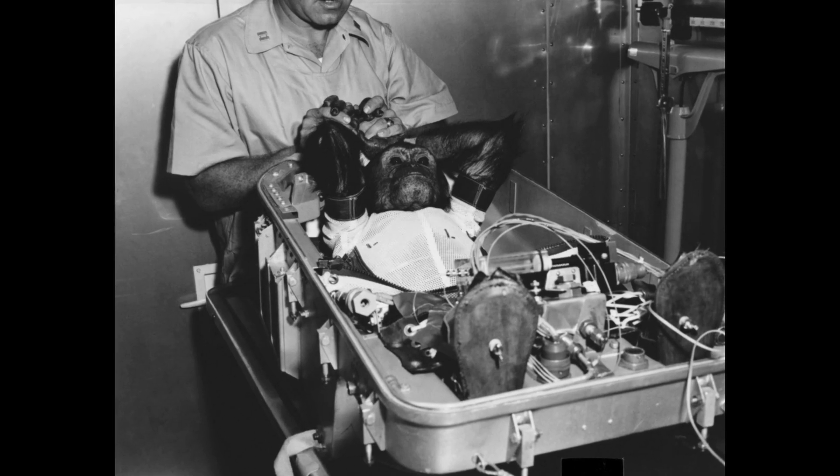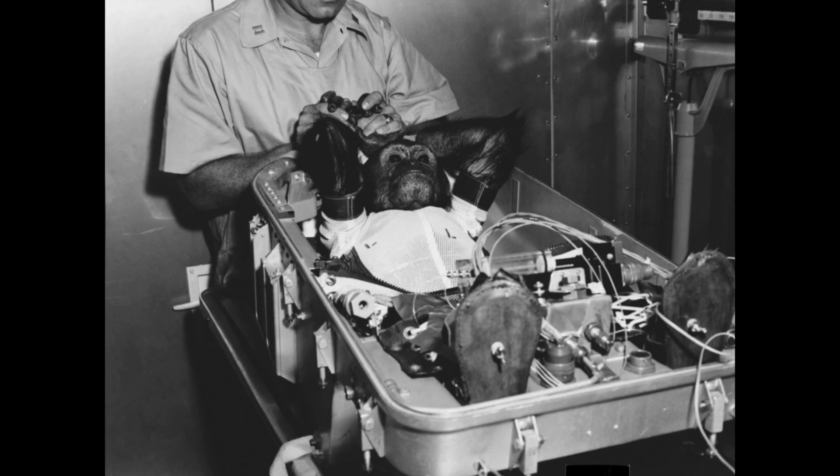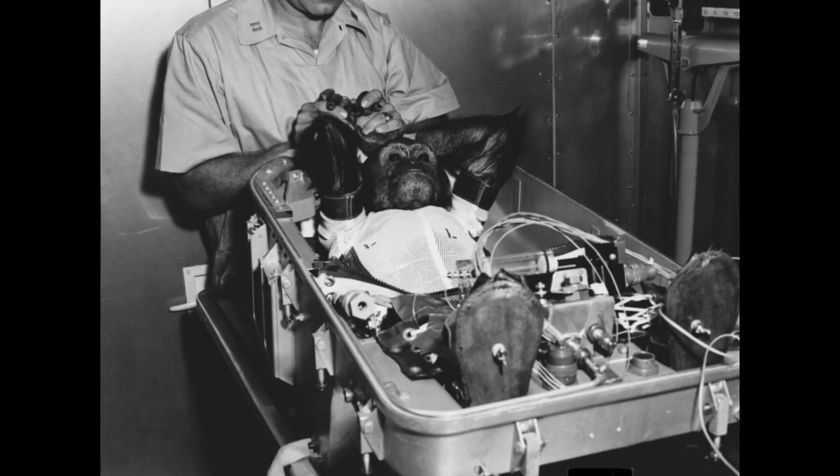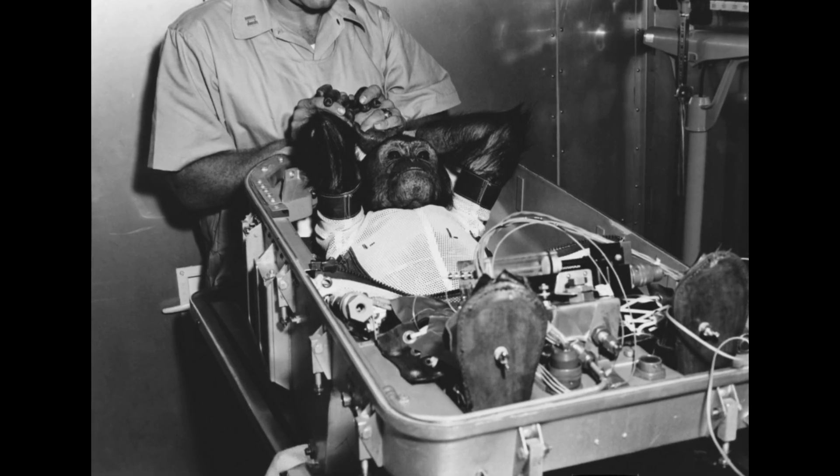This test didn't go very well for Enos the chimpanzee, but he came home safe and sound. Enos, much like Ham the previous space chimp, was trained for the Mercury program for a long time before being selected for MA-5. It was similarly slow to prepare like the previous flight, taking a total of 40 weeks of pre-flight preparation, the longest in the program yet.